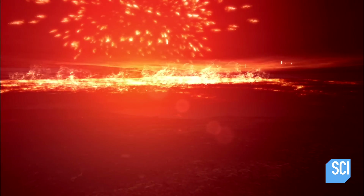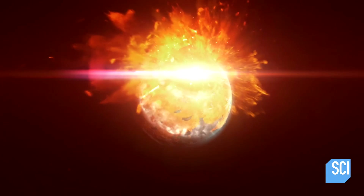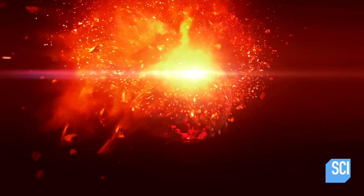The impact is catastrophic. It blows nearly half the planet's surface into space and turns what crust remains into a boiling lake of lava.